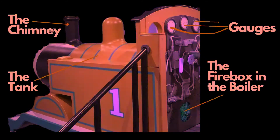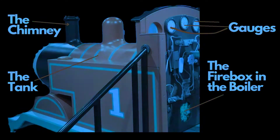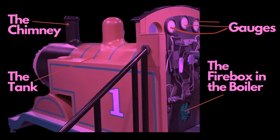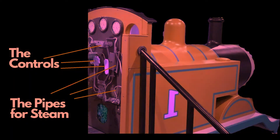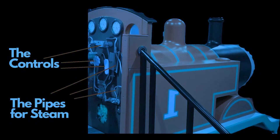As the fuel, such as coal or wood, burns inside the firebox of the steam engine, it generates hot gases and smoke. The chimney, located on top of the steam engine's boiler, provides a pathway for these gases to escape into the atmosphere.